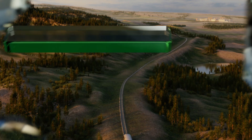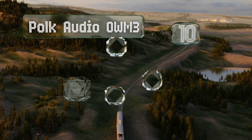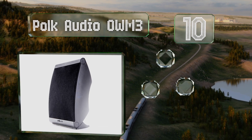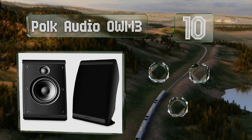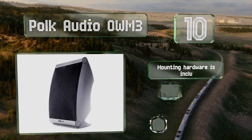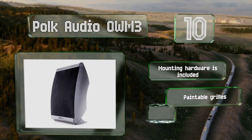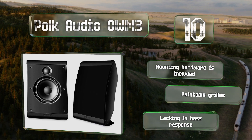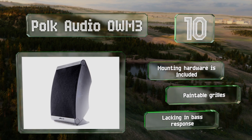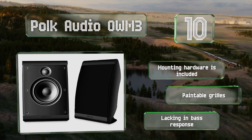Starting off our list at number 10, the Polk Audio OWM3 can be installed in any orientation and perform well. Given their lightweight and compact size, they're ideal for small to mid-sized rooms and provide an inexpensive way to complete a surround sound setup. They come with mounting hardware and paintable grills; however, their bass response is lacking.